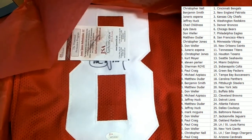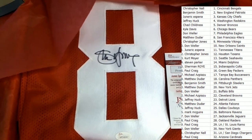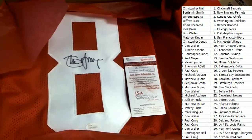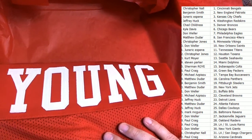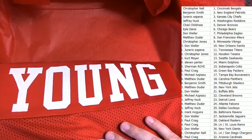Looks like number eight. Could it be a Steve Young? Is that what we're looking at — a Steve Young? I think that's who this is. Oh, my. And congratulations to the 49ers owner.